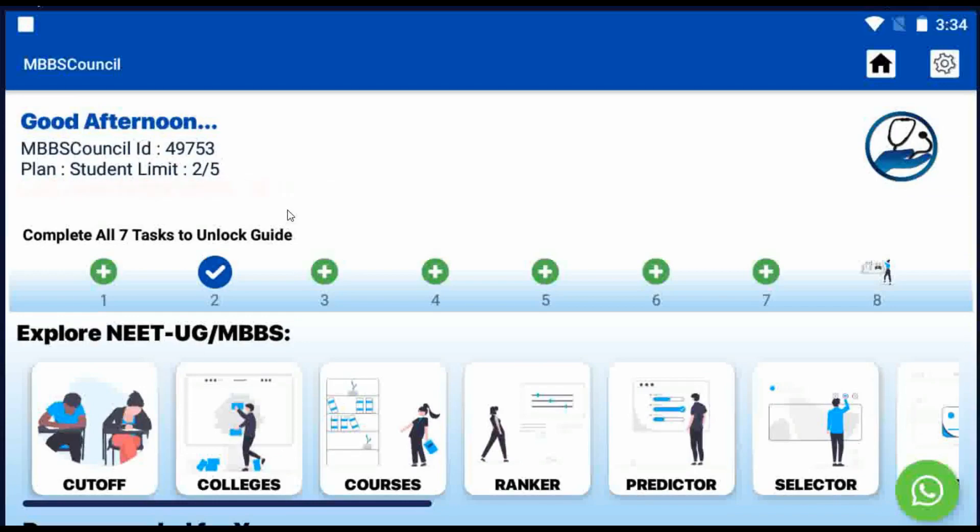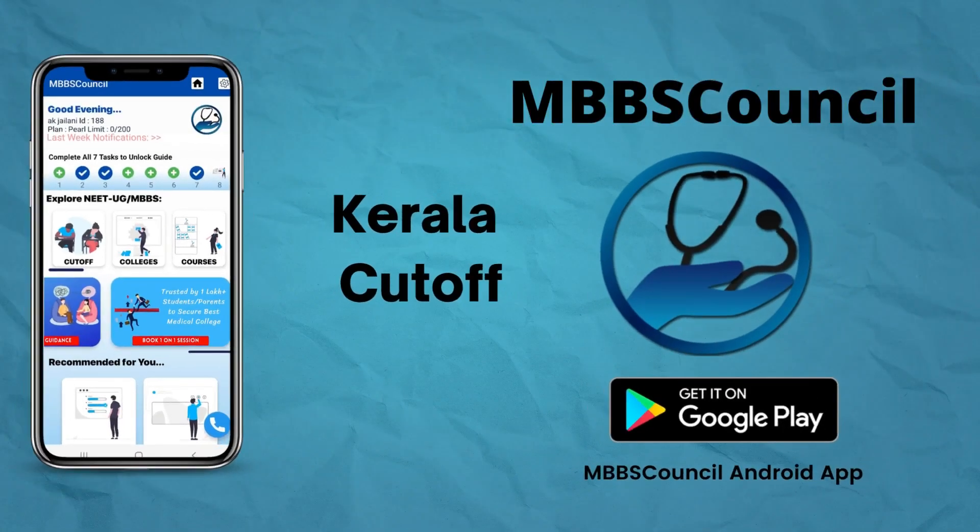Install the MBBS Council app. The link is given in the description below. See you in the next video.